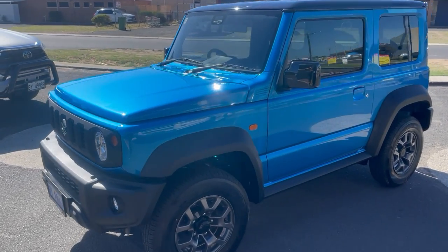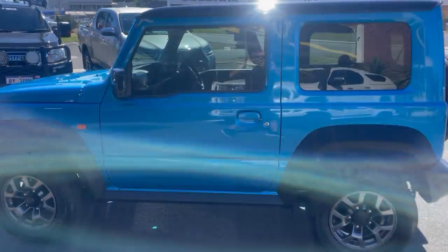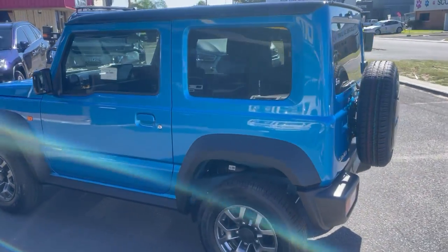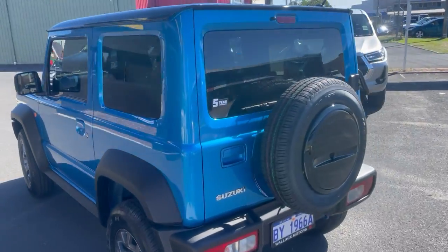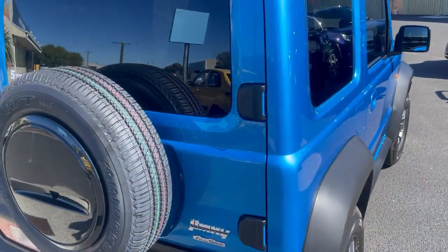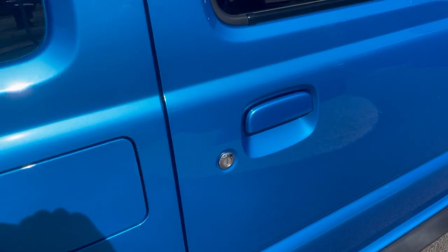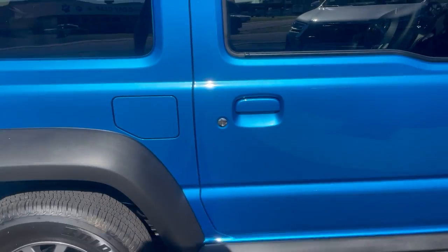Look at the sparkle on this new little Jimny. This has been in for our Cancer Council radar window film, interior protection, and it's also been in for a nano ceramic scratch-resistant coating and has come up absolutely awesome. This is a beautiful blue — the finish on it is second to none now.